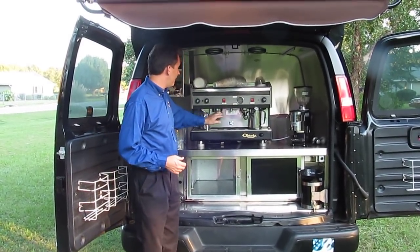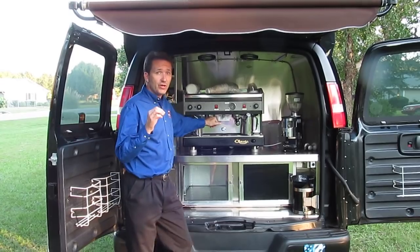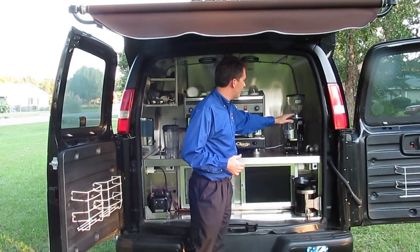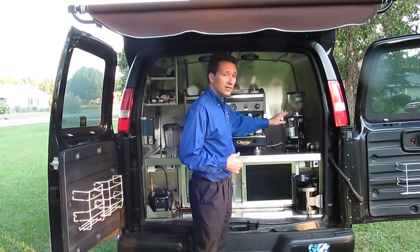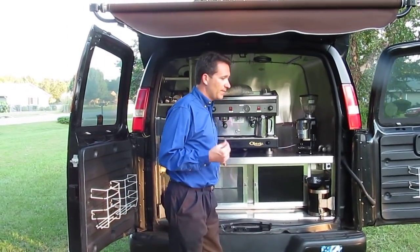This is an Astoria espresso machine, Italian made, two group head. You can get very, very good espresso out of this van — really good espressos, cappuccinos, lattes, whatever you want to do. Over here we have a first class espresso grinder, top notch, so you can put your fresh roasted beans up here and get really good coffee grounds from there.